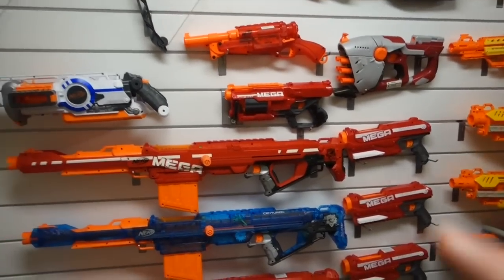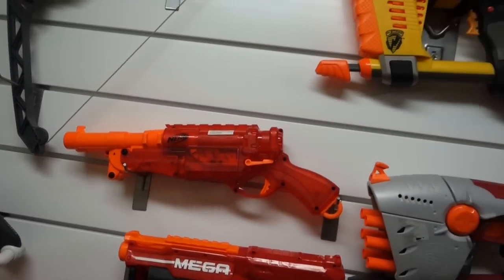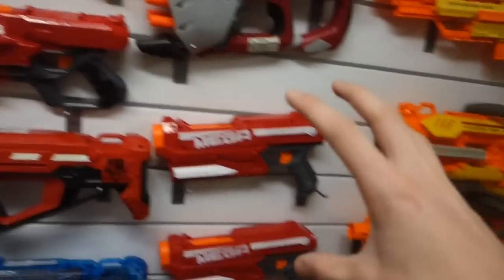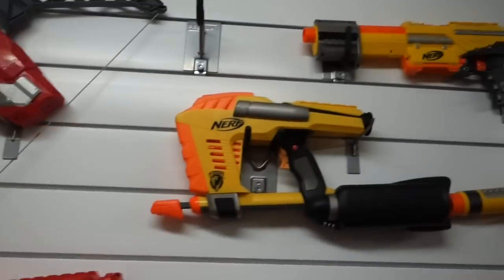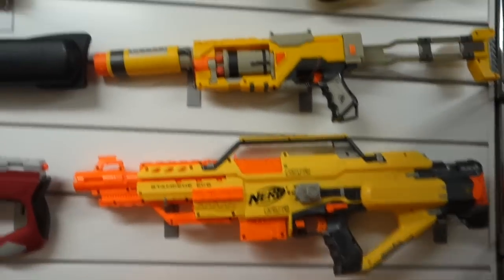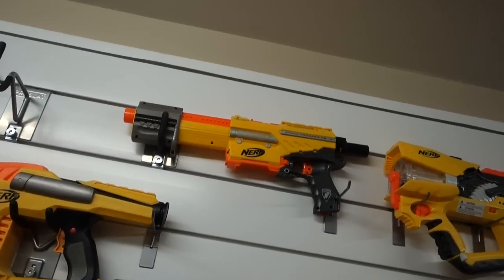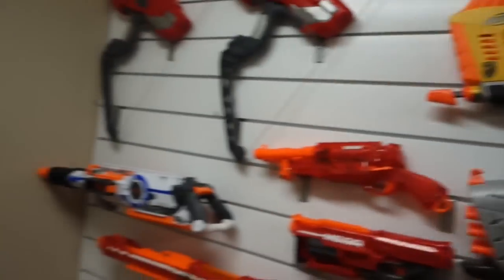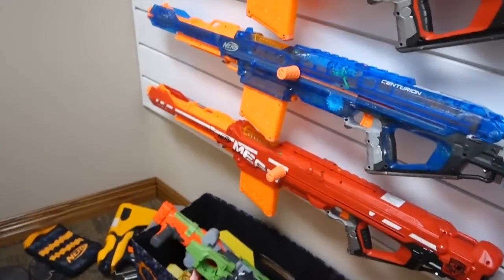A Mega Cyclone Shock, a Sonic Fire Barrel Break — which I once accidentally called a Fire Strike Barrel Break. There's a lot of terminology here. Then two Mega Thunder Bows. The Hornet, which is pretty bad, but whatever. Stampede, the old Spectre, there's a Firefly, an Alpha Trooper — an original stock Alpha Trooper — and then the Magstrike. That is everything on the wall. As I get in more blasters for review and from fan mail, it'll all go on the walls and I'll keep it in my arsenal forever and ever.